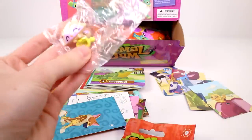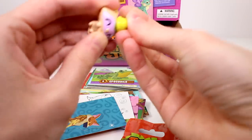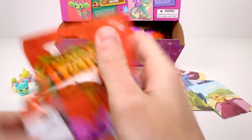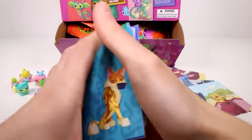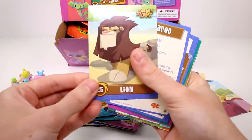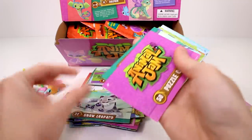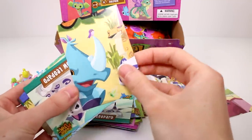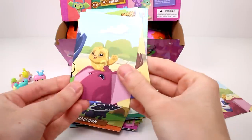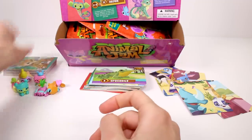Let's see — we have the little raccoon with a little sleeping hat. Oh my goodness, what a cutie — he has like no neck! So cute. We have the code card. We have the lion, the kangaroo, the cheetah, the snow leopard, a puzzle card — I don't think we got this one, look at the little bird on the rhino horn — snow leopard again, cheetah, raccoon, another puzzle piece, the hyena, the llama, and the lynx. So guys, it is very clear that you can get duplicates in the package.